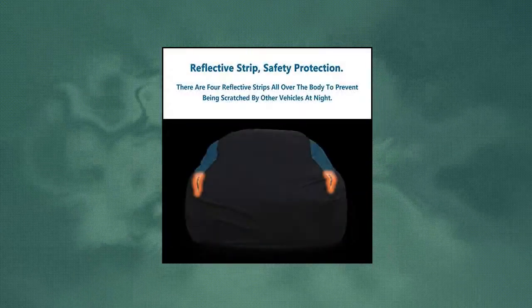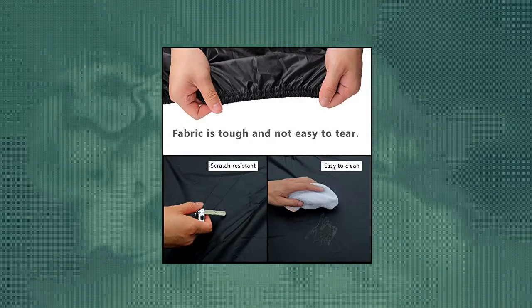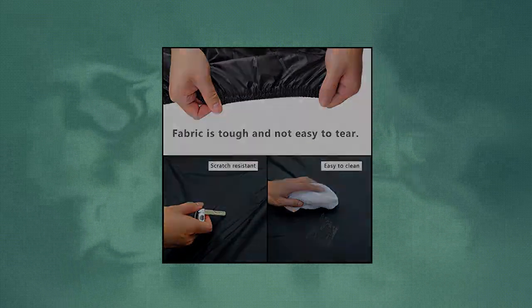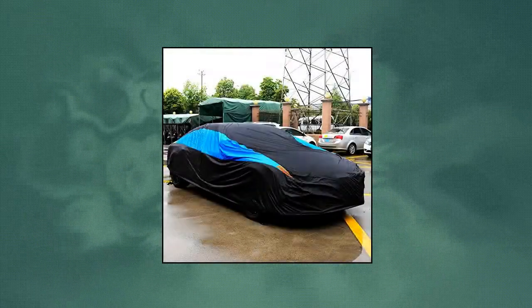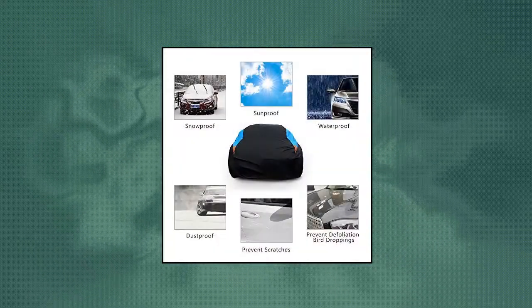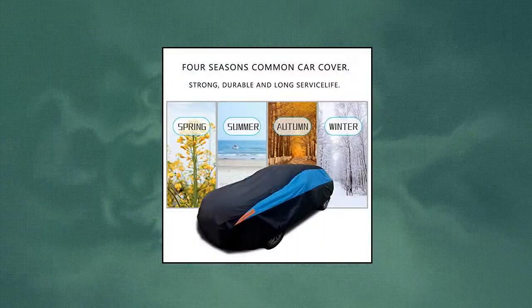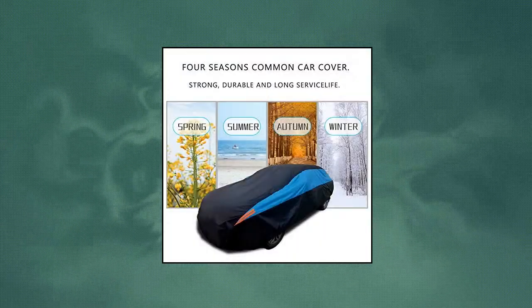Mornire waterproof car cover, all weather snowproof UV protection windproof outdoor full car cover, universal fit for sedan, fit sedan length 194-206 inches. Note: please measure before buying the cover. Made of high quality material, more wear resistant and tear resistant, protects your car for all weather. It will defend against dirt, tree sap, and bird droppings and so on.